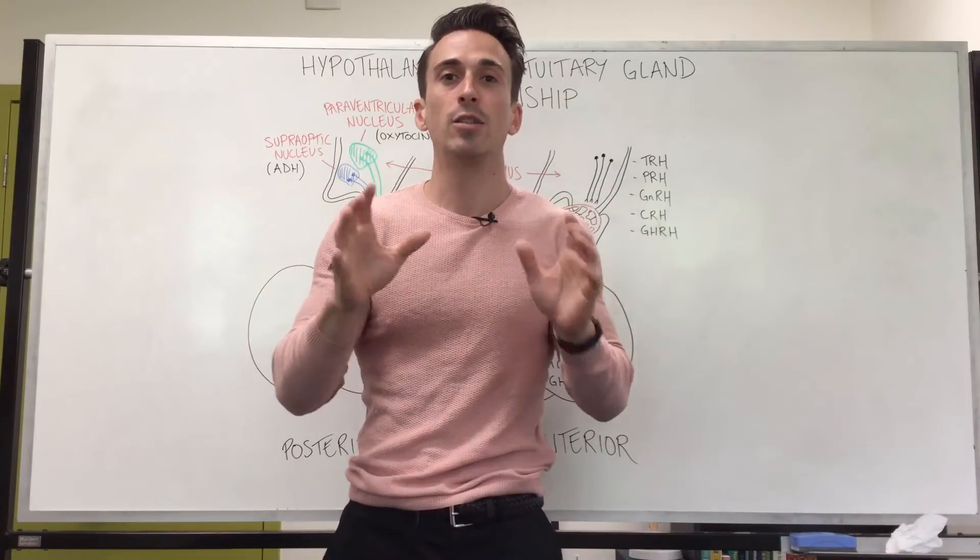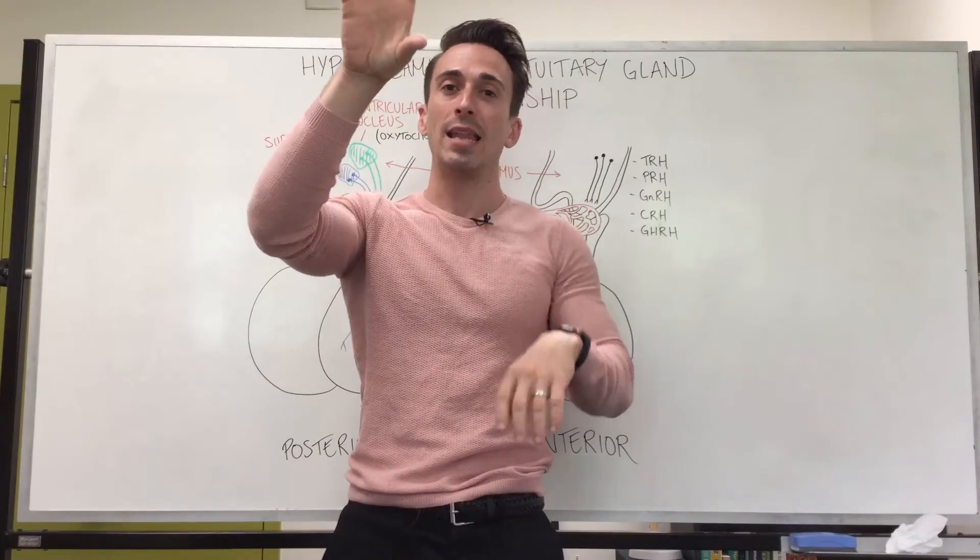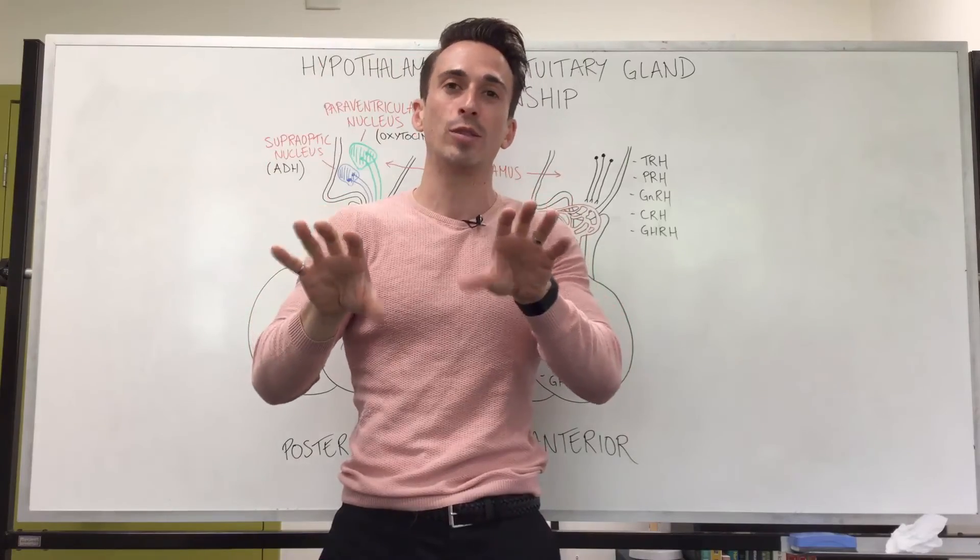So this is the relationship between the hypothalamus and the anterior and posterior lobes of the pituitary.